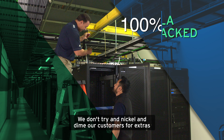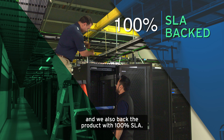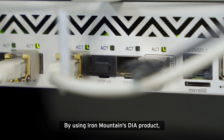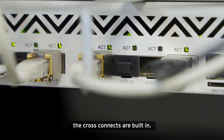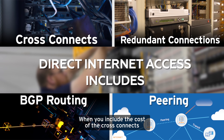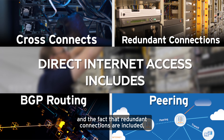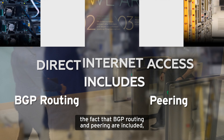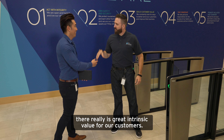We don't try and nickel and dime our customers for extras, and we also back the product with a 100% SLA. By using Iron Mountain's DIA product, the cross-connects are built in and included in the price. When you include the cost of the cross-connects, the redundant connections, and the fact that BGP routing and peering are included, there really is great intrinsic value for our customers.